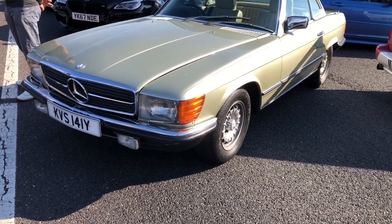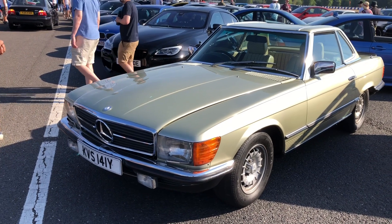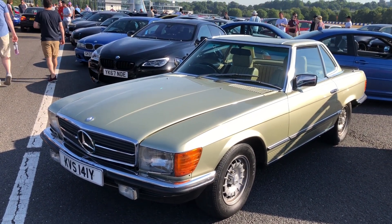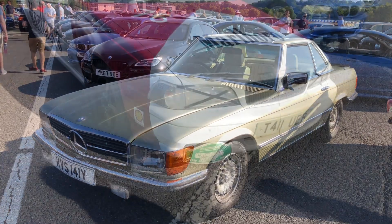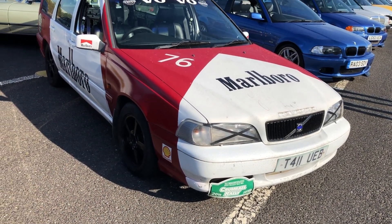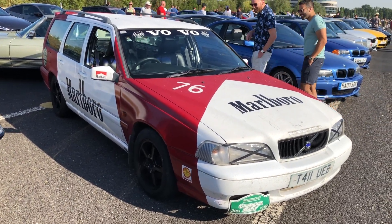I was fortunate to follow this one in — this lovely lime, sort of gold yellowish R107, it's a Y plate so I guess about 2001. They say smoking kills but let's hope it doesn't harm this Malabar-delivered Volvo 850 wagon.